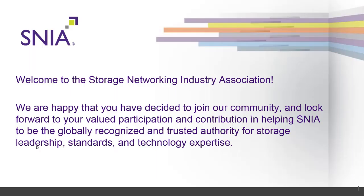Welcome to the Storage Network and Industry Association. We are happy that you have decided to join our community and look forward to your valued participation and contribution in helping SNIA to be the globally recognized and trusted authority for storage leadership, standards, and technology expertise.